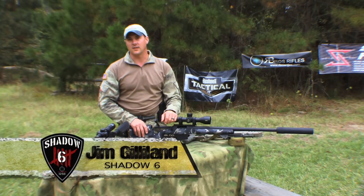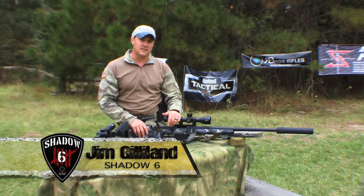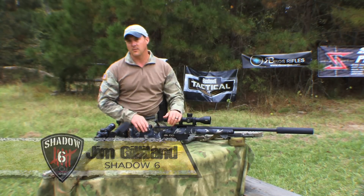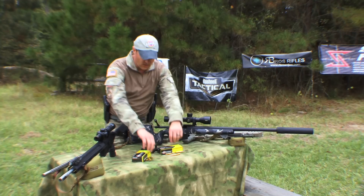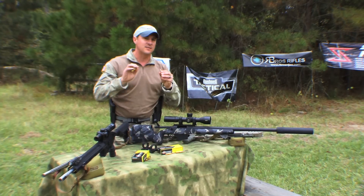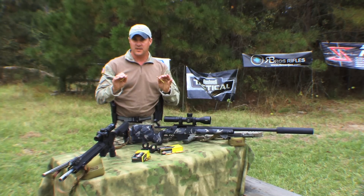Hey folks, I'm Jim Gilliland here with Shadow 6. The first thing I want to talk about in this episode is long gun precision marksmanship and how to get your equipment for it — your rifles and ammunition. When we start off, we want to go with ammunition first, and I think it's imperative we start with that because you need to pick the proper ammunition for what you're going to want to do.